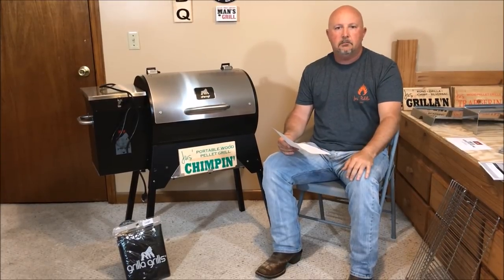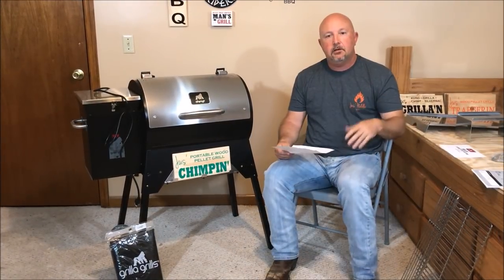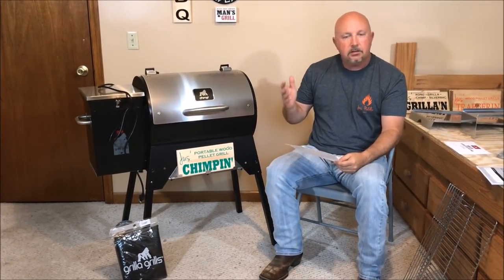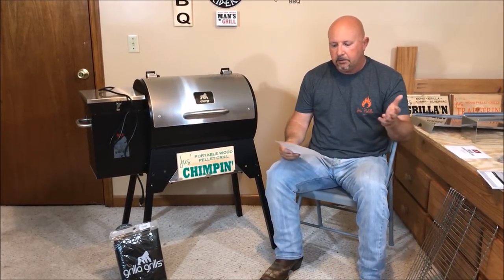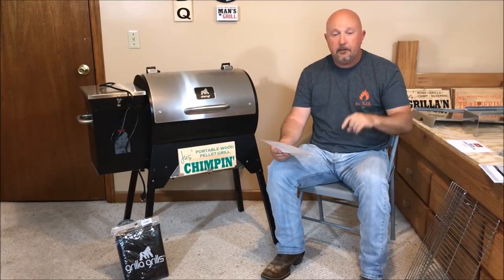I thought if I'm going to do a review on this tailgater, I should tell you how it compares to other tailgaters out there, because sometimes it's hard to get your hands on similar grills. So I did some homework and wrote down things to compare all of these. I'm going to go down the list and give you a comparison. The grills I did my homework on are the Green Mountain Grills Davy Crockett, the Traeger Tailgater, the Camp Chef Pursuit 20, the Rectech Trailblazer, and of course the Chimp.